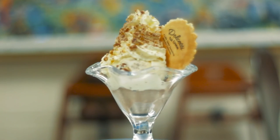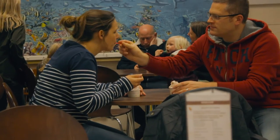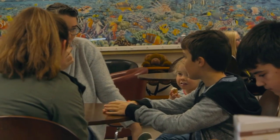Dolcetti provides ice cream to a number of restaurants and hotels in the Cotswolds and you're also able to find us at a number of large public events. So if you'd like a treat, why not pop into the factory and watch us making our traditional Italian gelato.